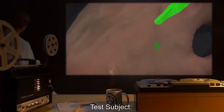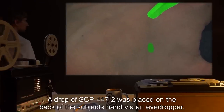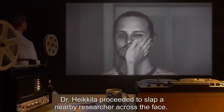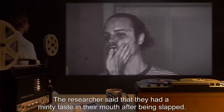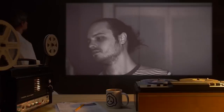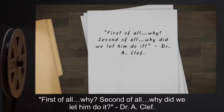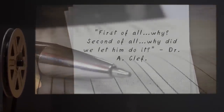Test Subject: Dr. Hekila's hand. Procedure: A drop of SCP-447-2 was placed on the back of the subject's hand via an eyedropper. Results: Dr. Hekila proceeded to slap a nearby researcher across the face. The researcher said that they had a minty taste in their mouth after being slapped. Dr. Hekila proceeded to do the same to someone else, but the effect had worn off. Notes: First of all, why? Second of all, why did we let him do it? — Dr. A. Clef.